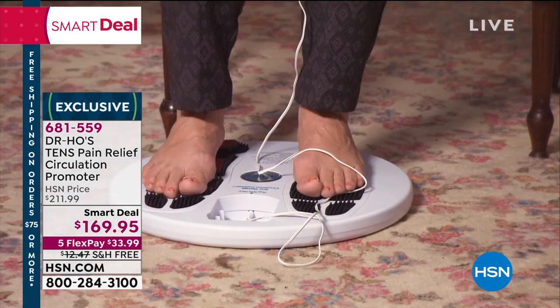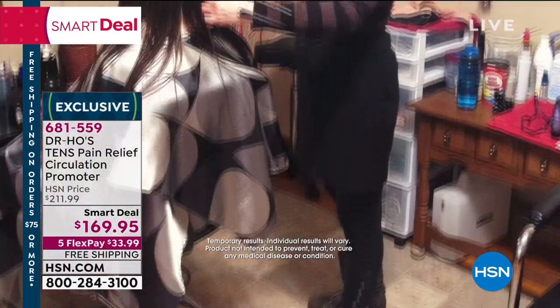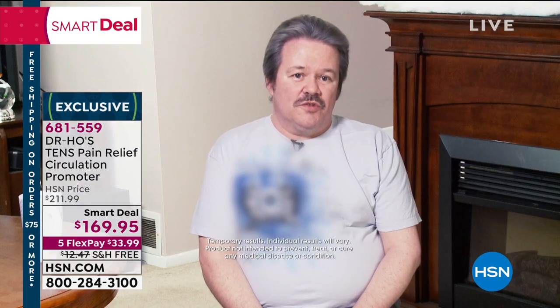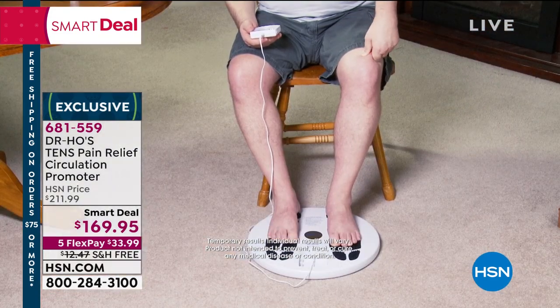Being a woman of a certain age, I've been having a lot of problems with my feet, my calves, and my knees, and without Dr. Ho's circulation promoter, I'm not sure I'd be able to continue. I stand on my feet all day. I tried Dr. Ho's — I noticed the circulation in my legs was much better and the pain was gone. After using the Dr. Ho foot massager, you'll be amazed how quickly the pain goes from unbearable to no pain at all.